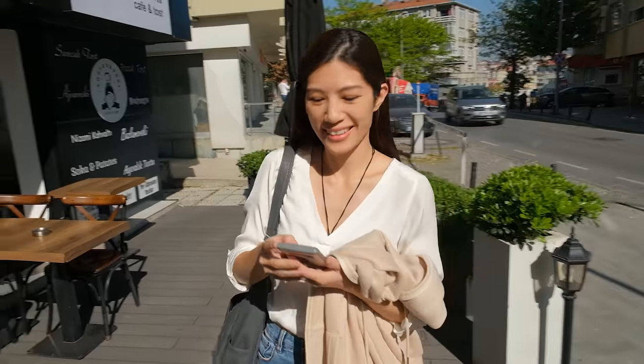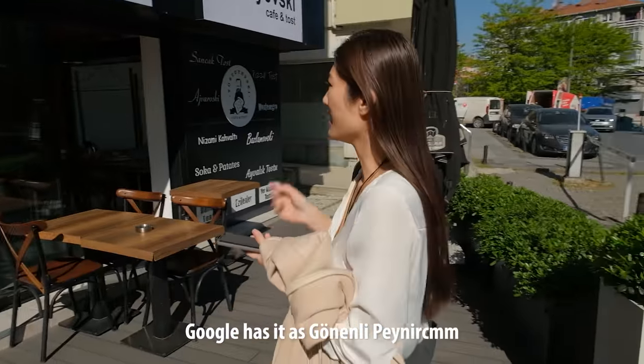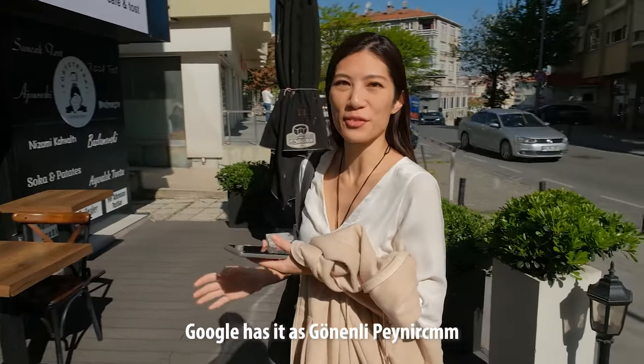I think we found our breakfast place — it kind of looks like the pictures but the name is different to what Google Maps says. We are very much looking forward to this because we've only heard amazing things about Turkish breakfast.